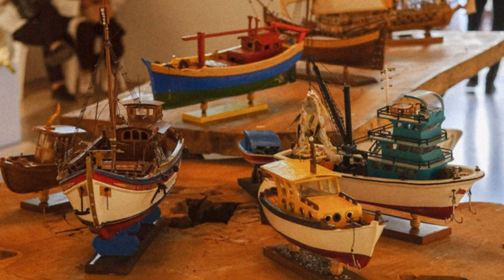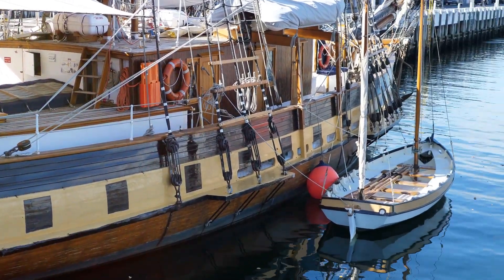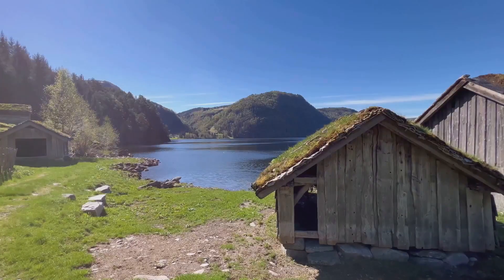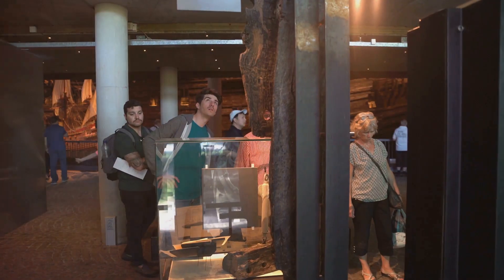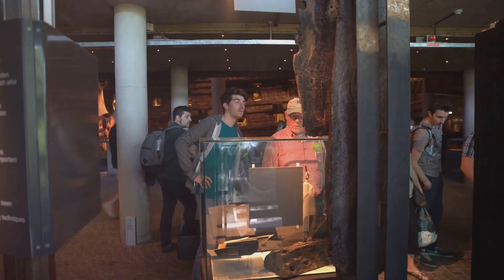Don't miss the Boat Collection, a testament to the region's long and storied relationship with the sea. The Sunnmøre Museum is a place to connect with the past and to gain a deeper understanding of the people who have called this beautiful region home.